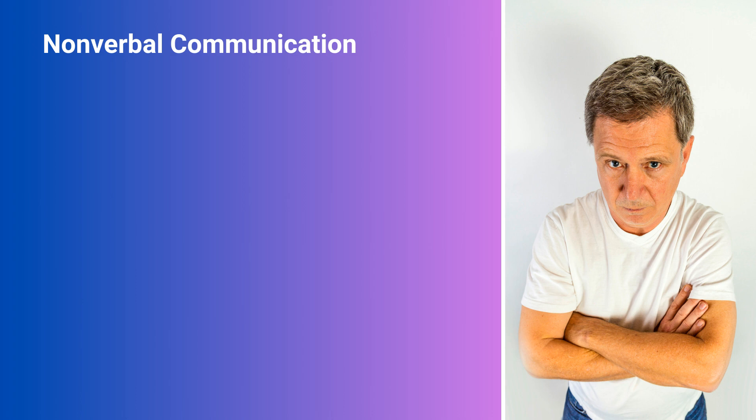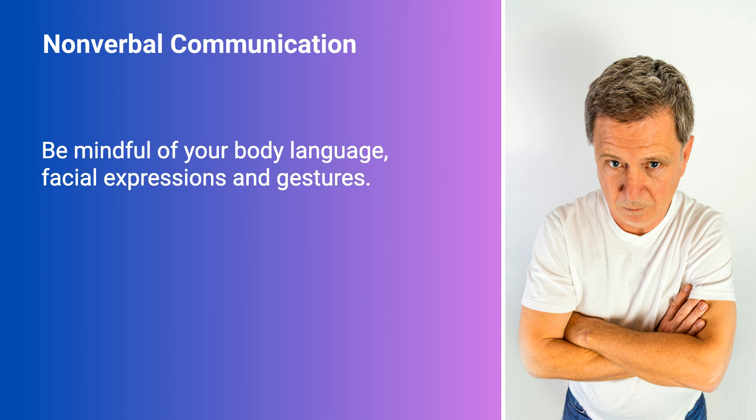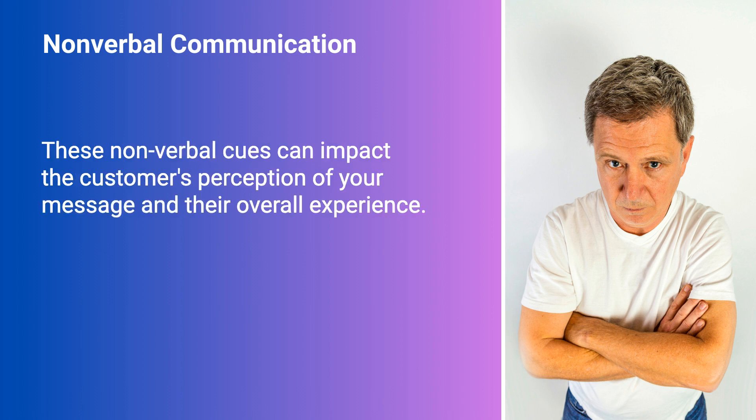Nonverbal Communication. Be mindful of your body language, facial expressions, and gestures. These nonverbal cues can impact the customer's perception of your message and their overall experience.